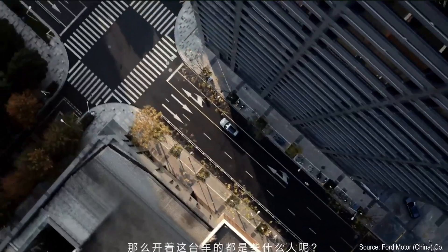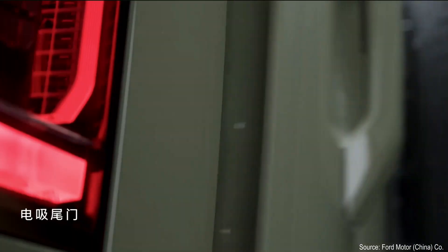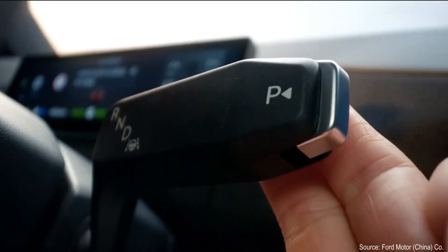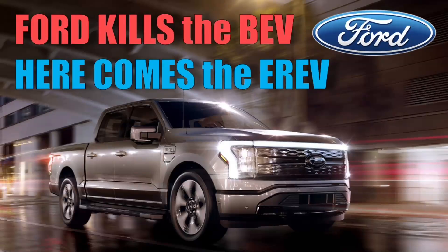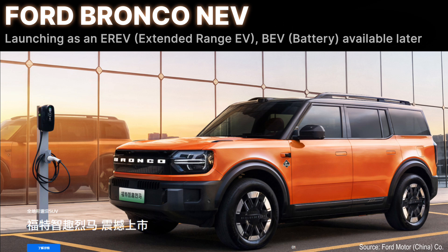A few months ago Ford unveiled a new Bronco whose horsepower comes from electricity, now rolling off the line to customers — but only in China. Let's revisit now that the full details are available about this extended range EV powertrain. Ford offers it as an EREV or as a battery electric. We're going to look at both in this video, in light of Ford's recent announcement that the all-electric F-150 Lightning is dead and will in the future be replaced by an EREV. The SUV comes from Ford's joint venture with Jiangling Motors Corporation, or JMC.